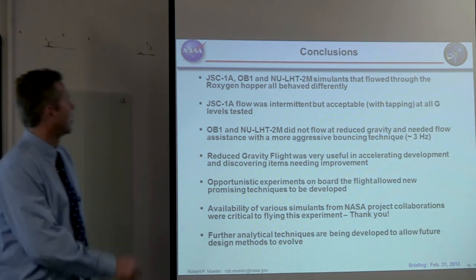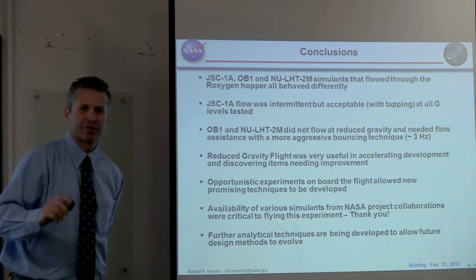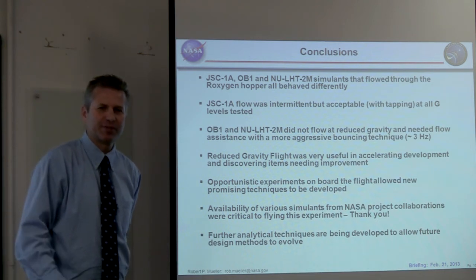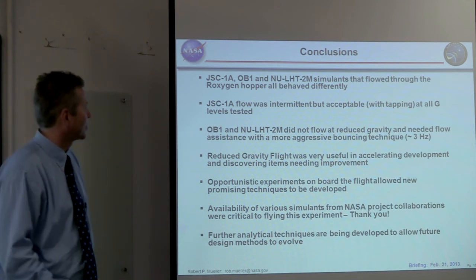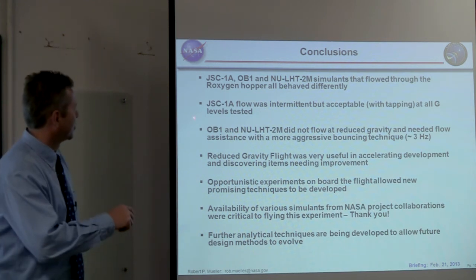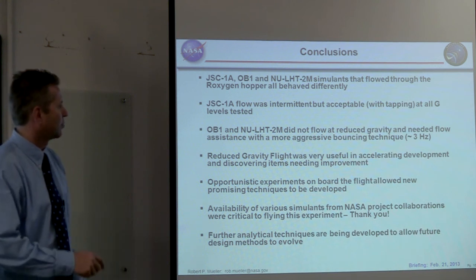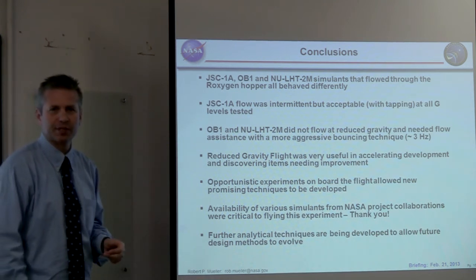In conclusion, the JSC1A, OB1, and NULHT-2M simulants that flow through the Roxygen hopper all behave differently. Our success will depend on how well we predict regolith behavior on different planetary bodies. Without good simulants and test conditions, we may arrive at wrong conclusions and get a surprise at our destination. JSC1A flow was intermittent but acceptable with hammer tapping at all G levels tested. However, OB1 and NULHT-2M did not flow — more aggressive bouncing at about 3 Hz was required, which was a surprise requiring new techniques.